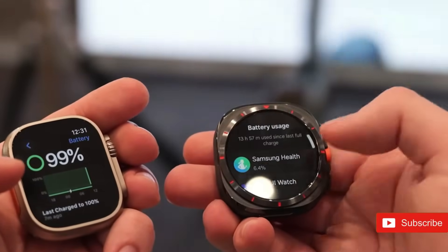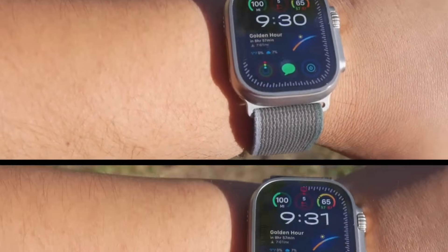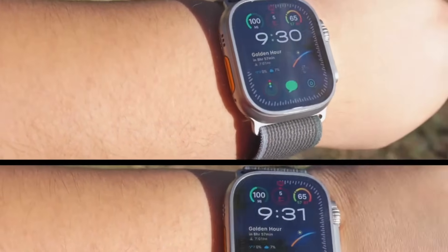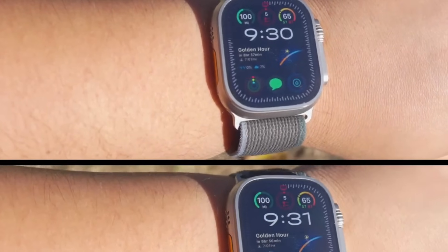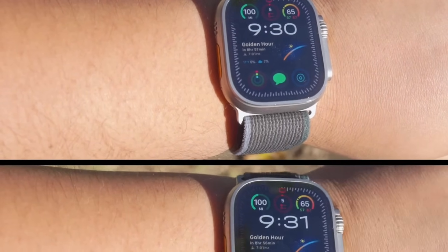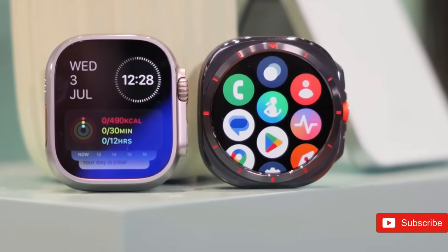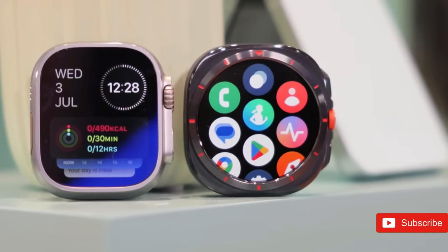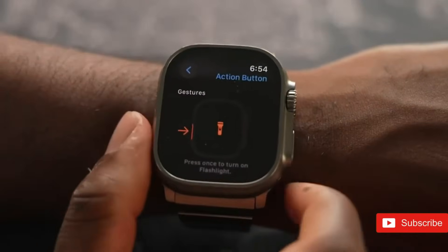Health monitoring is likely to take a huge stride forward with the Apple Watch Ultra 3. One of the most anticipated features is the incorporation of a hypertension sensor, which could allow real-time blood pressure monitoring and help users manage their cardiovascular health more efficiently. When paired with existing technologies such as heart rate monitoring, ECG, and blood oxygen tracking, the Ultra 3 is shaping up to be a complete health companion.